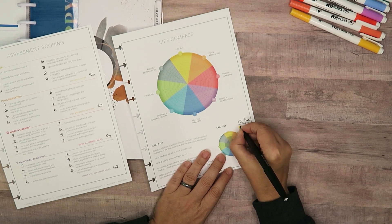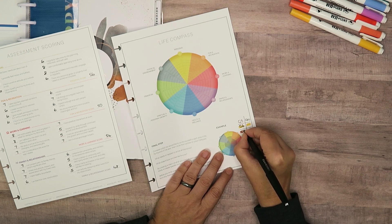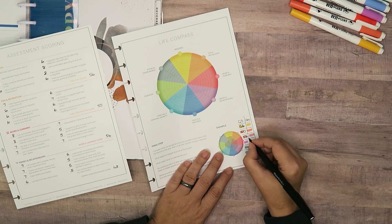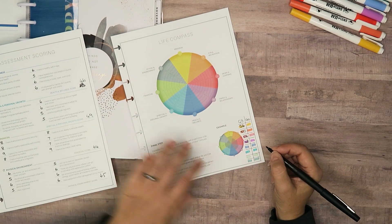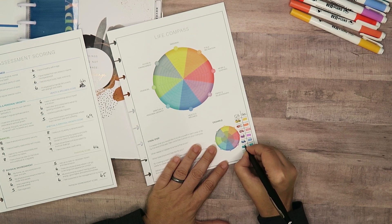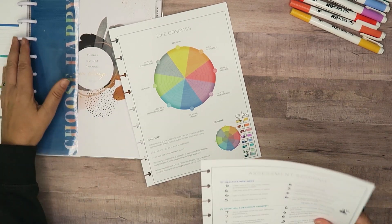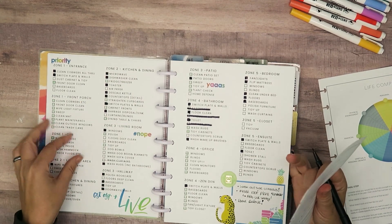So my personal is at 56, my fun and recreation is at 50, 54 for family, 54 for work and learning, family and relationships are at 48 - this is out of 80. Health and wellness is at 46, spiritual growth is at 49, finance is at 64, and physical environment is 45.